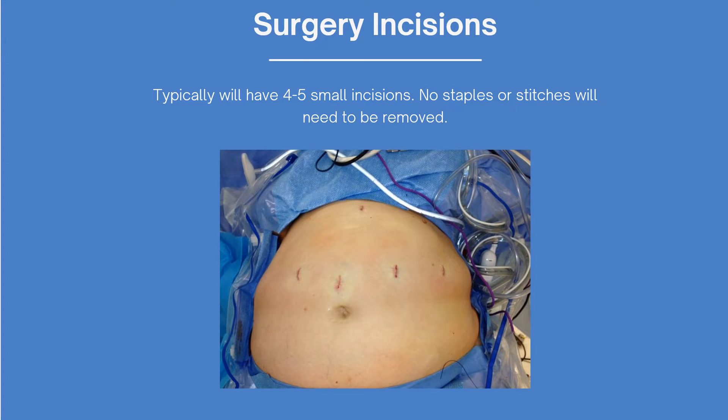There will be four to five laparoscopic incisions where the trocars are inserted during surgery. There will be no staples, drains, or stitches visible that will need to be removed later. All incisions are sealed using a medical grade glue.